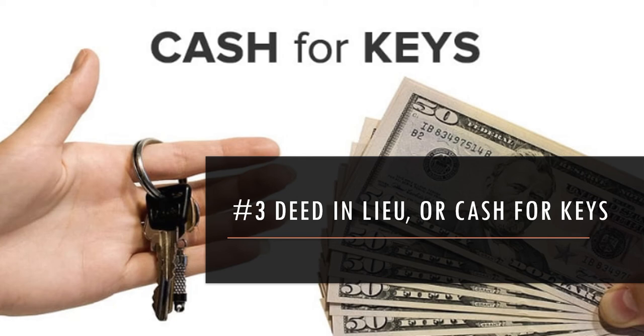One word of caution: borrowers who are very quick to do a cash for keys — a lot of times I've found that means there's something wrong with the property and that's why they're ready to go. I've had ones where there was a big crack in the foundation or a problem with the roof.